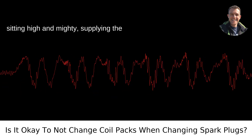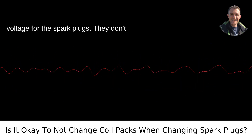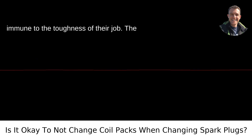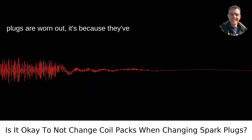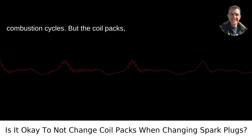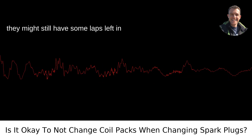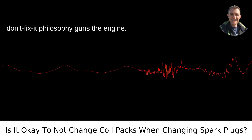Then we have coil packs, sitting high and mighty, supplying the voltage for the spark plugs. They don't wear out as quickly, but they're not immune to the toughness of their job. The standard wisdom is this: if your spark plugs are worn out, it's because they've lived through a street race of explosive combustion cycles. But the coil packs, they might still have some laps left in them. Here's where the 'if it ain't broke, don't fix it' philosophy guns the engine.